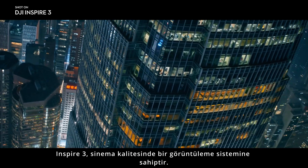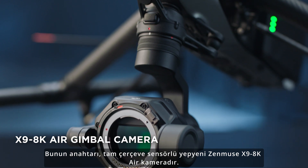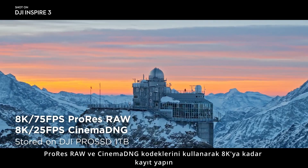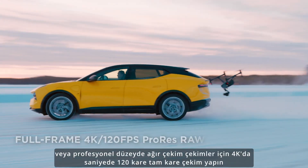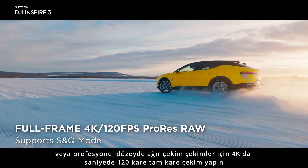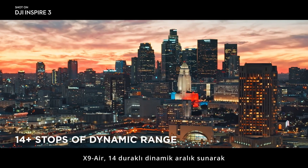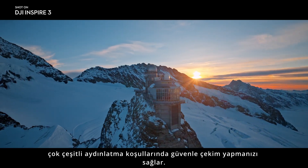Inspire 3 features a cinema-grade imaging system. The key to this is the brand new Zenmuse X9 8K Air camera with a full-frame sensor. Record up to 8K using ProRes RAW and Cinema DNG codecs, or shoot full-frame 120 frames per second in 4K for pro-level slow-motion shots. With a dual-native EI of 800, the X9 Air delivers 14-plus stops of dynamic range, letting you shoot confidently in a wide variety of lighting conditions.